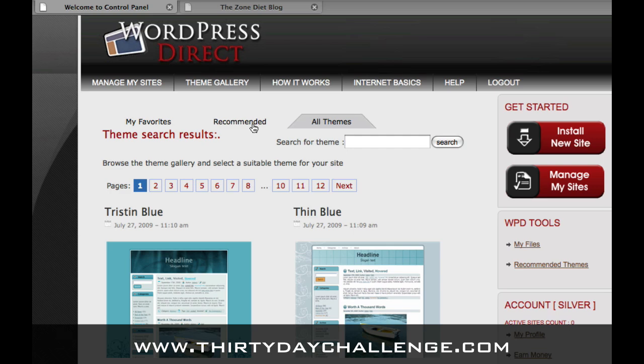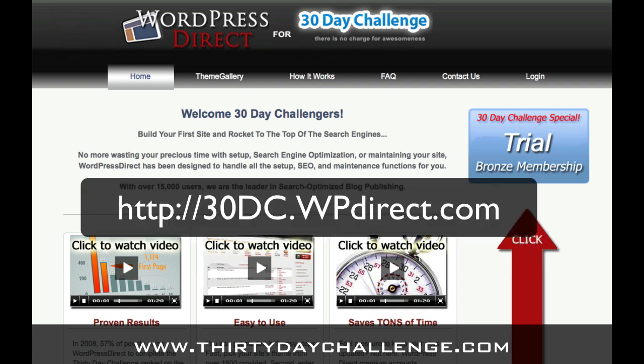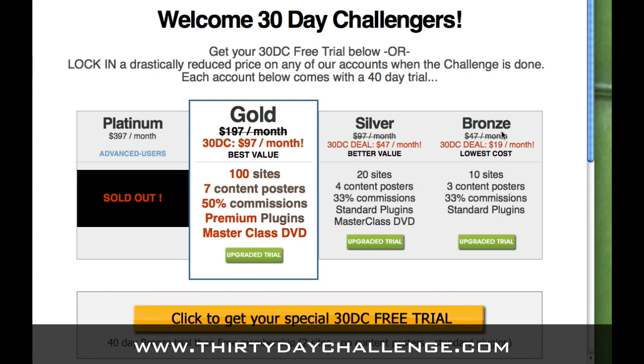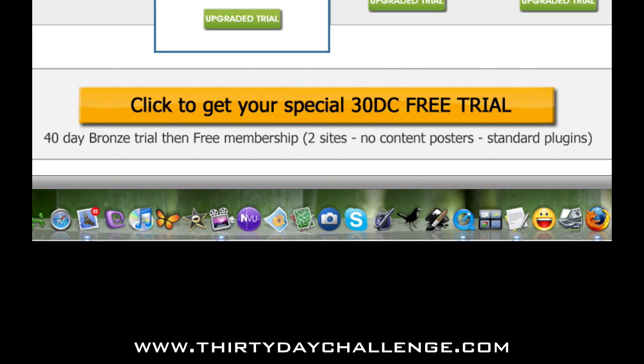Now let's show you how to get set up with a new account in WordPress Direct using the trial offer in the 30-day challenge. To get started with your free trial, go to 30dc.wpdirect.com and you'll see a page that explains more about WordPress Direct. To get started, click the blue button that says Trial Bronze Membership. You can get a free 40-day trial, and we're going to give you a bronze account that automatically turns into a lifetime free membership by clicking the big orange button at the bottom.